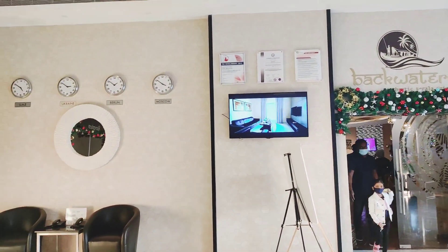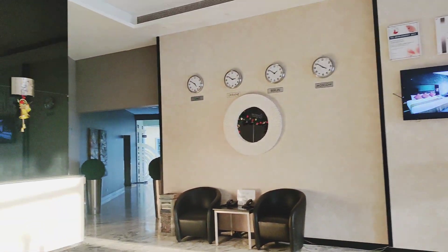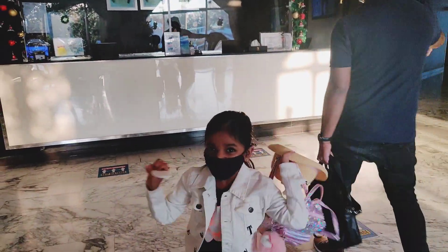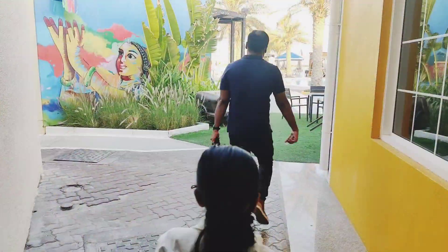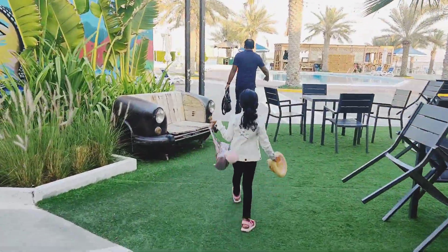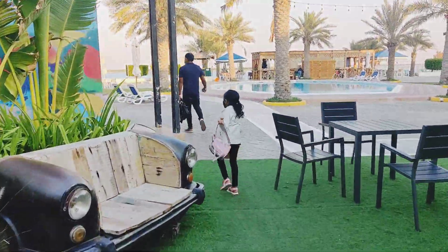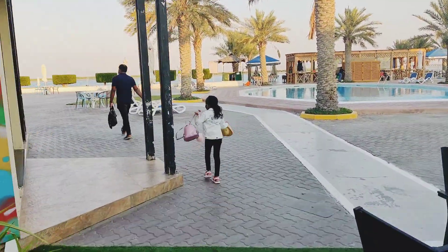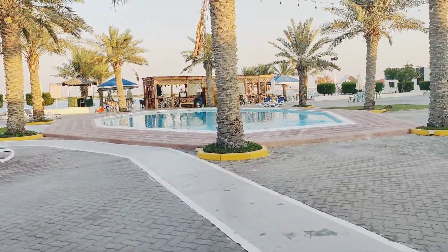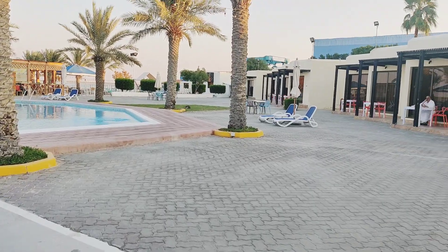This is the lobby area. After checking in, we went to our room. There are two types of rooms in the resort: a normal hotel room and a villa room. We stayed in the villa room, which has a beautiful view of the beach and pool.